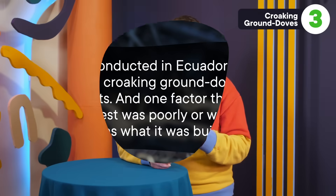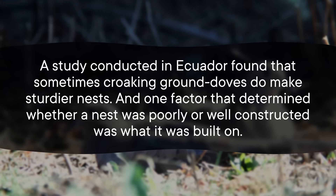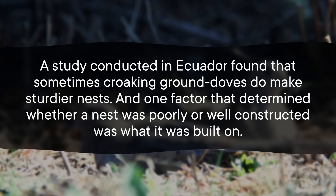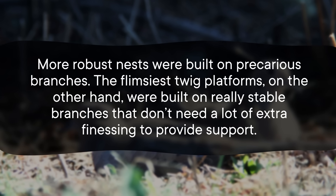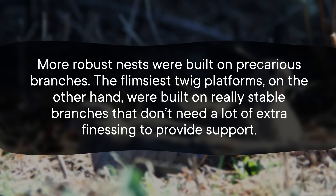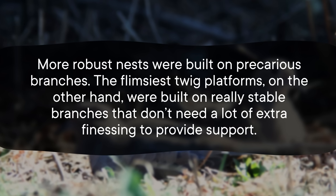So that's one explanation for building a flimsy nest, but another might be that they're not really as flimsy as we thought. A study conducted in Ecuador found that sometimes croaking ground doves do make sturdier nests, and one factor that determined whether a nest was poorly or well constructed was what it was built on. More robust nests were built on precarious branches. The flimsiest twig platforms, on the other hand, were built on really stable branches that don't need a lot of extra finessing to provide support. So they might only make more secure nests when they really need to — which means when we judge the doves for making truly pathetic nests, it might be a superficial dig at them. In the end, maybe they're not incompetent nest builders. They're smart site choosers.